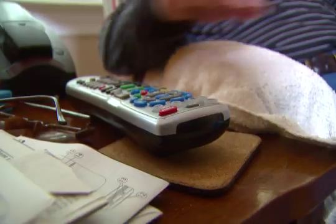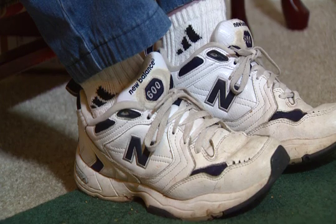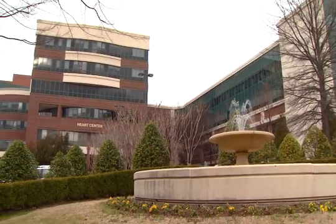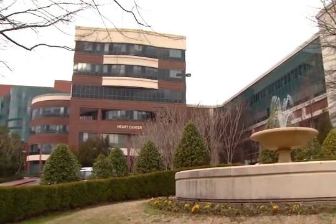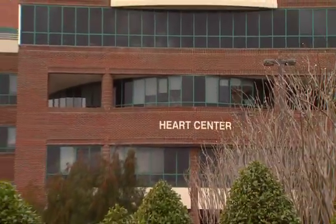Hunter received world-class heart care from top specialists at the Spartanburg Regional Heart Center. He said, 'I just felt like almost another person. I had more energy and I could go-go.' The Spartanburg Regional Heart Center — providing quality heart services to the upstate for more than 20 years.